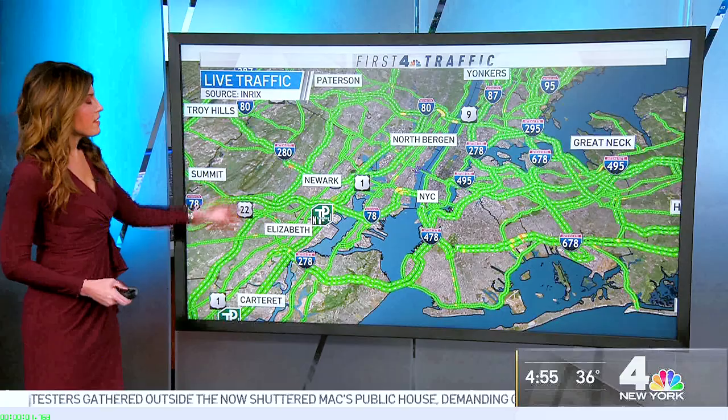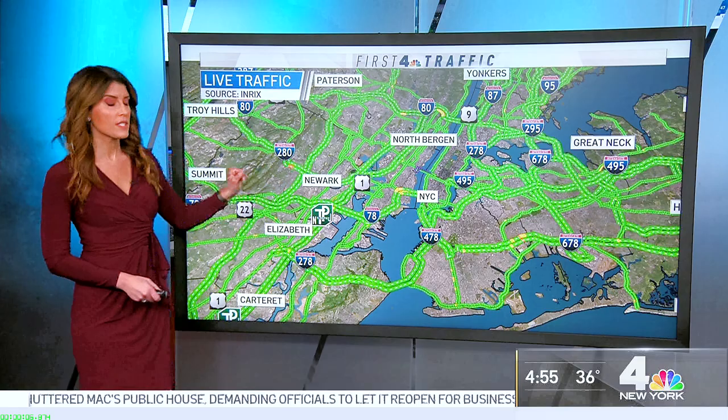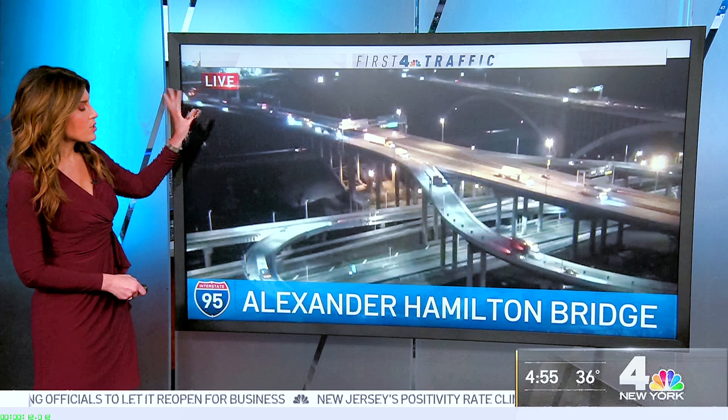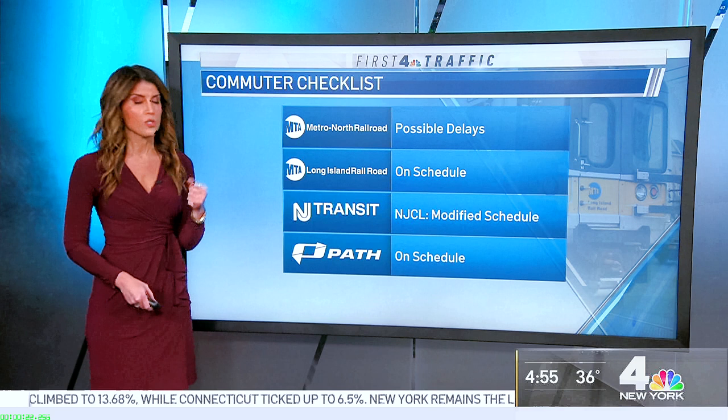Good morning. Things are moving along nicely. Patterson Plank Road northbound — one lane is now blocked. Earlier it was closed because of a water main break, so you can now get through. That's out by Murray Hill Parkway. Heading over to the Alexander Hamilton Bridge — construction cleared, the delays eased out. You can see things moving along nicely on the Major Deegan beneath it. Heading over to the rails, everything's on or close to schedule so far. NJ Transit commuters, North Jersey Coastline still has that modified schedule in effect. And subway service will be restored in just a few minutes. Back to you, Darlene.